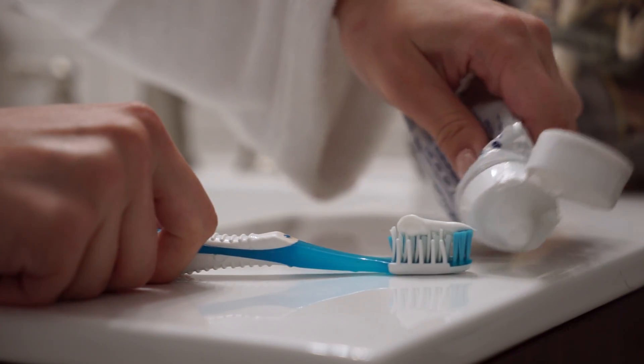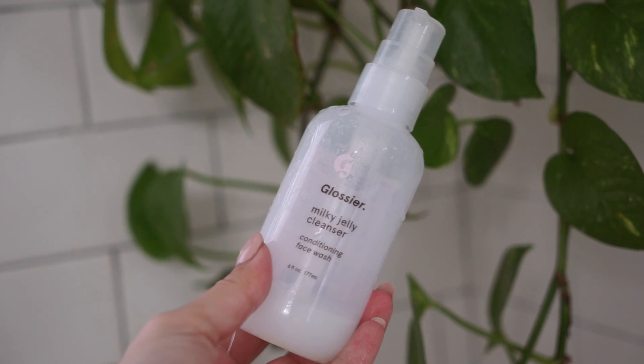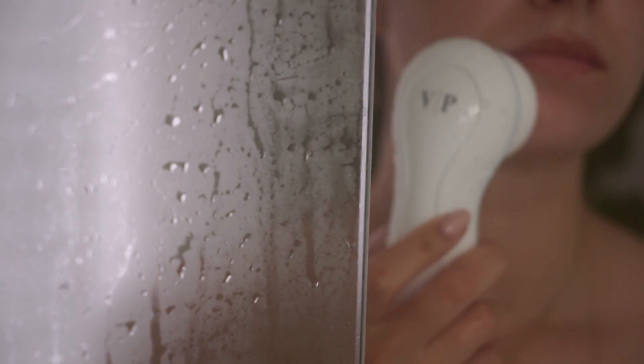Then of course I brush my teeth and I hop right into the shower. I do take a shower in the morning and at night — I feel like morning showers really help me wake up and get me ready for the day. The first thing I do is cleanse my face with my Milky Jelly Cleanser by Glossier.